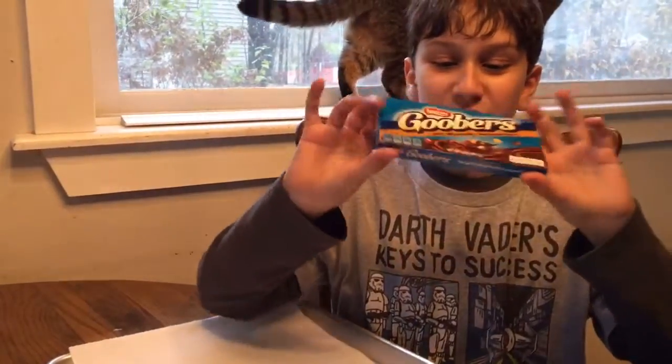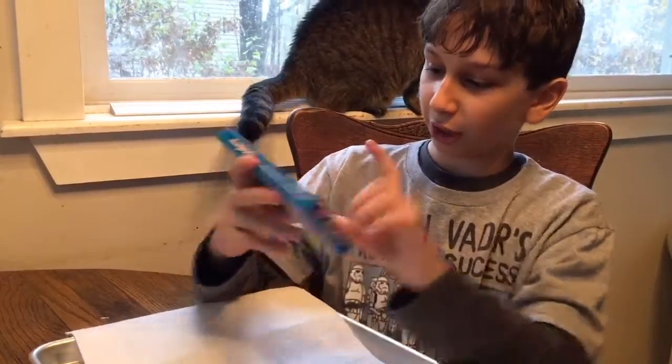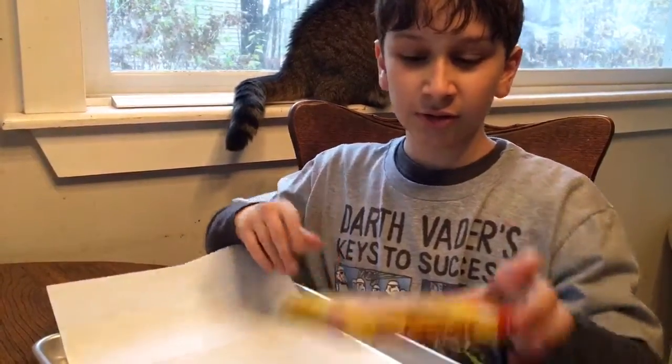First, we have Goobers. From what I'm seeing, they are milk chocolate with fresh roasted peanuts. These sound kind of good. So, Goobers.